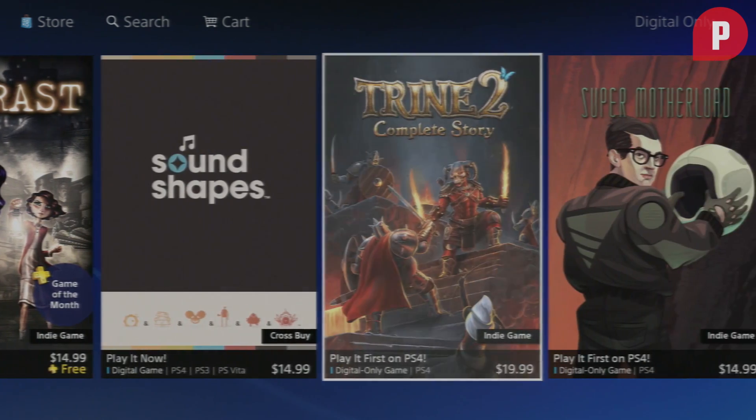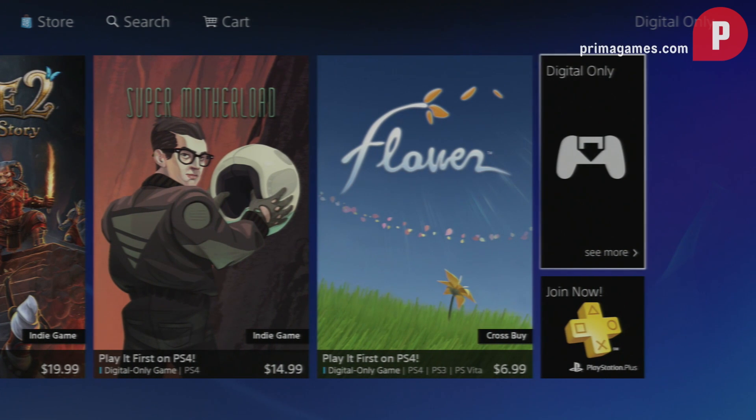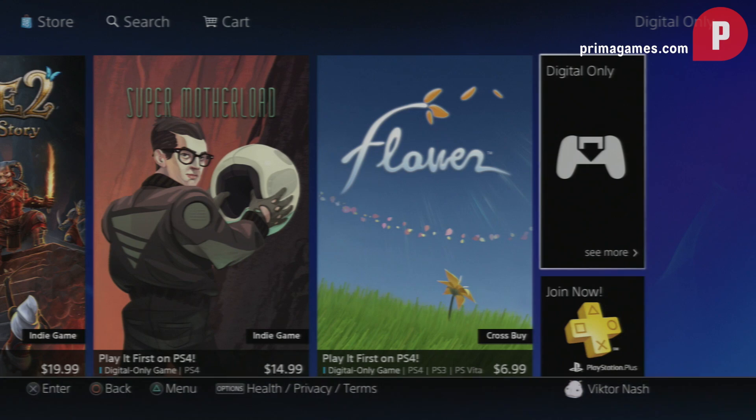For more about the first looks of the PlayStation 4, head over to primagames.com. Tell us what you guys think of the system in the comments below, and tell us what your favorite feature is as well.